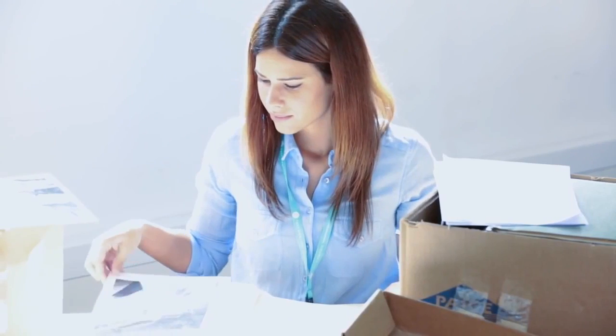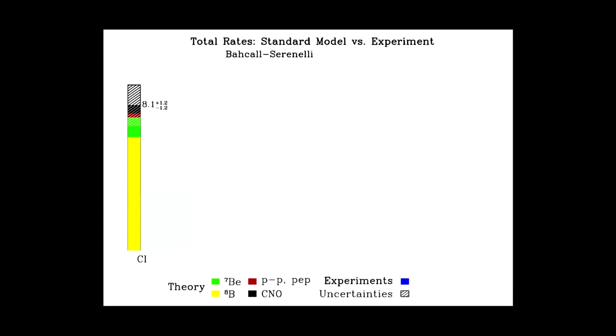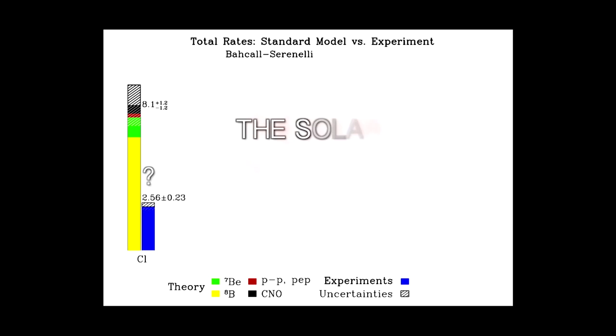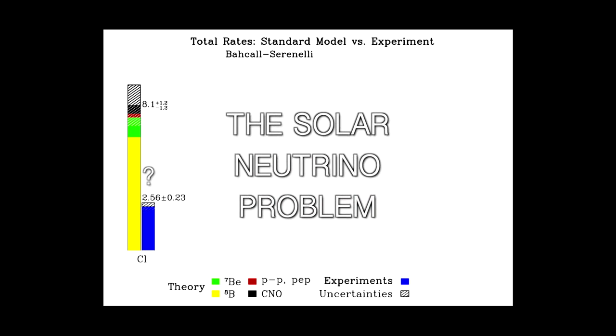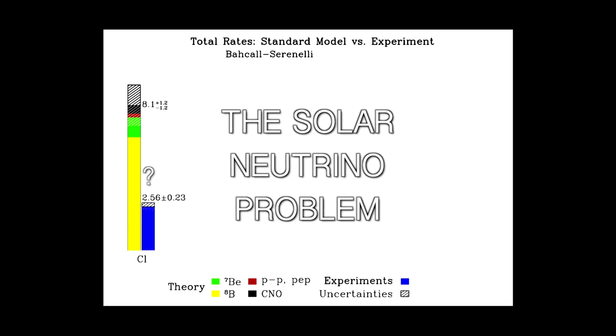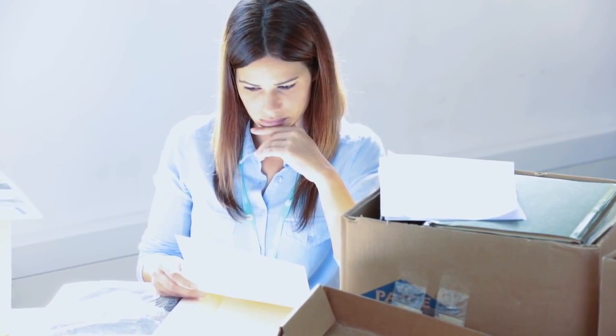The Homestake experiment started to work in 1968, and it was an extraordinary success. For the first time, neutrinos from the sun were detected. But the first results showed that the sun's output of neutrinos was less than expected — in fact, only one-third of those expected from Bahcall's calculations. This discrepancy between the number of predicted neutrinos and the number measured became known as the solar neutrino problem. The theoretical calculations were refined and checked many times over the next two decades, but no significant errors were found in Bahcall's model.